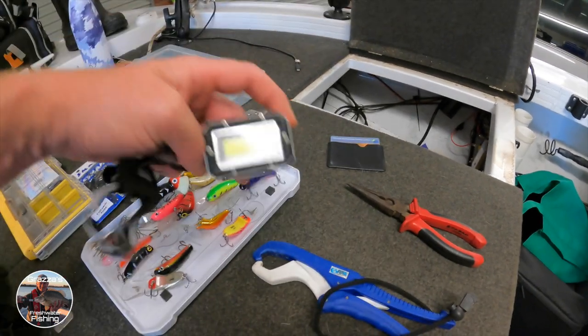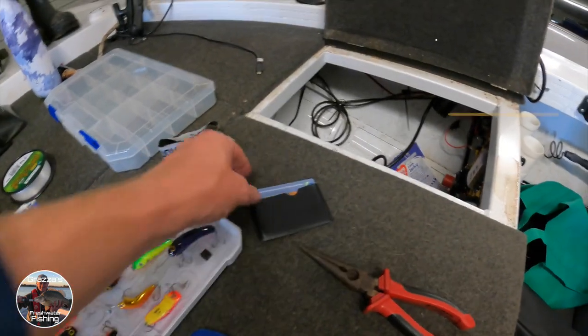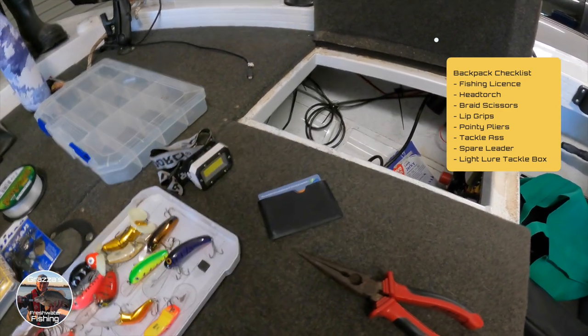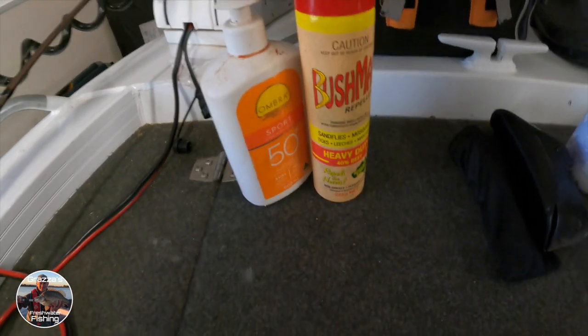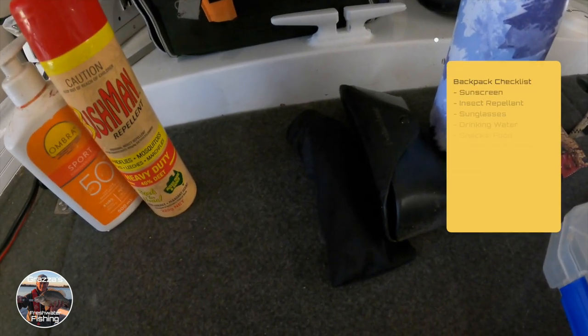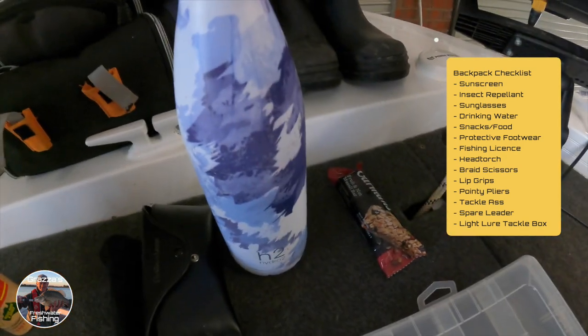Heading out, I always carry a little head torch in my bag. Also be mindful to take out your fishing license and have that in your bag just in case you get pulled up by fisheries doing their job. Being summer, it's always important to protect yourself from the elements — just got to make sure we've got some sunscreen and some insect repellent. Can't beat the old Bushman's 40% DEET. Make sure we've also got some eyewear — just some sunnies there.